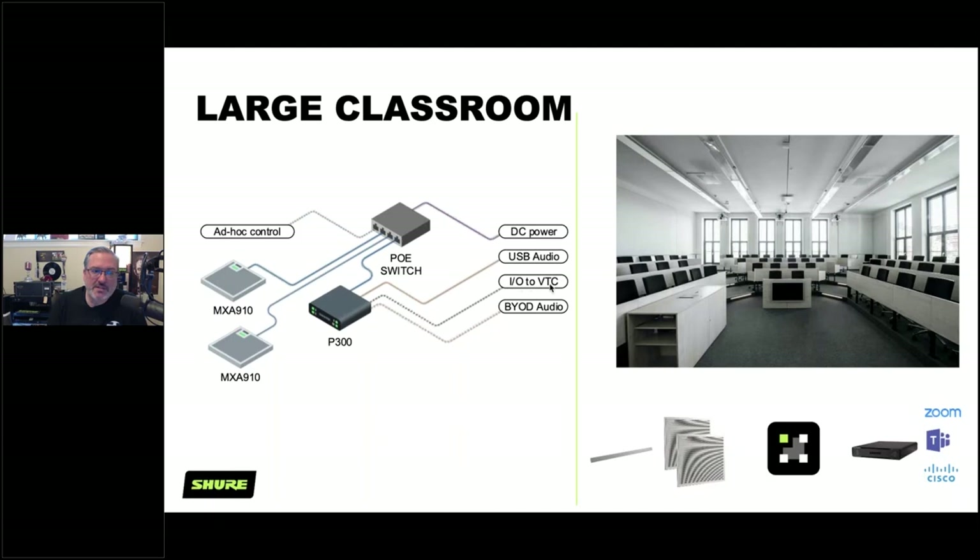The P300 also has analog interface capability, so if you have hardware codecs like Polycom or Cisco, you can still use this processor. The MXA710 is popular in this setting partly because modern ceilings are more linear, and some prefer the look of the 710 over the square 910. Just keep in mind that to achieve a similar acoustic experience to the 910, you'll need more MXA710s placed closer to the talkers.